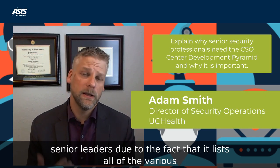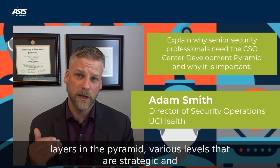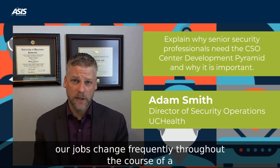The CSO Development Pyramid is essential to senior leaders because it lists all of the various layers in the pyramid — the various levels that are strategic and necessary to be successful in the CSO role. We all know that our jobs change frequently throughout the course of a year or even over a span of years. When we first start, we might be focused on analyzing the business and developing leadership and management skills, and then that falls back as we deploy our strategy, risk management, and future proofing of our organization.